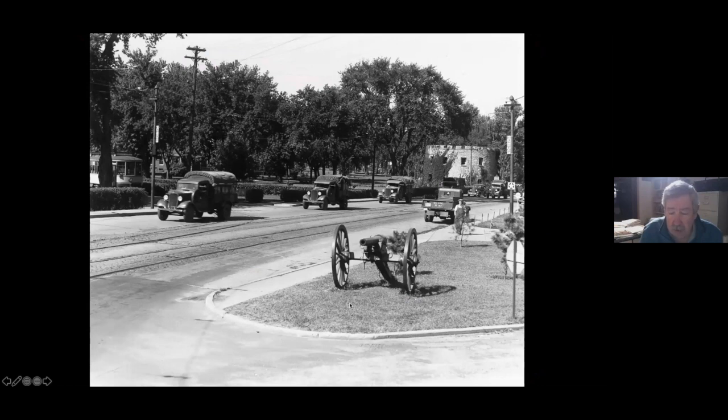What kind of cannon is that? It looks like maybe a six-pounder — maybe 75 millimeter or something like that.